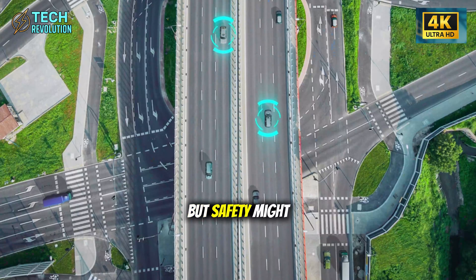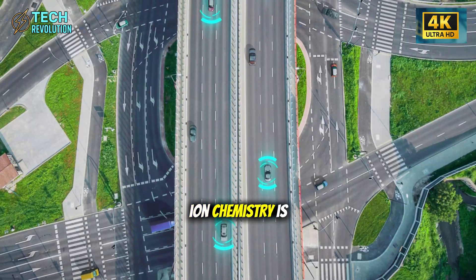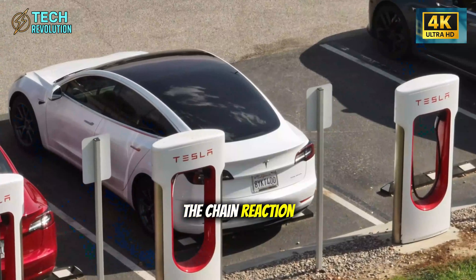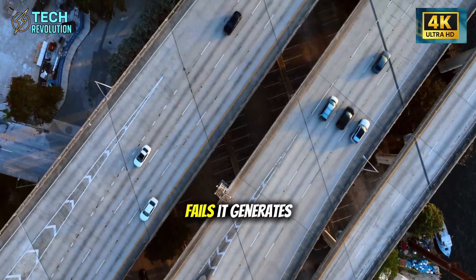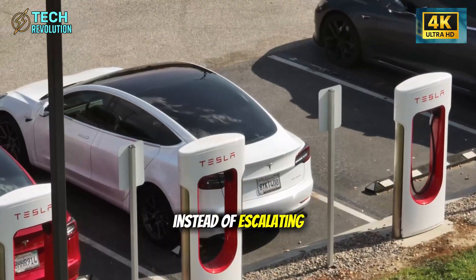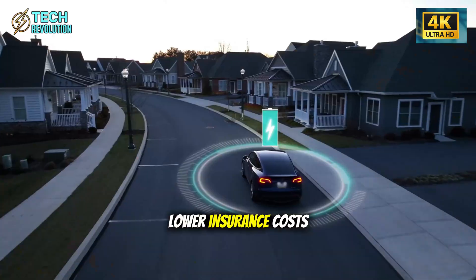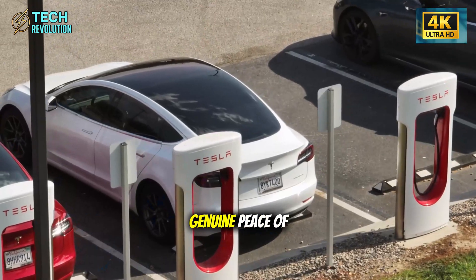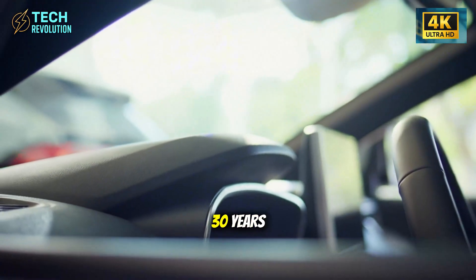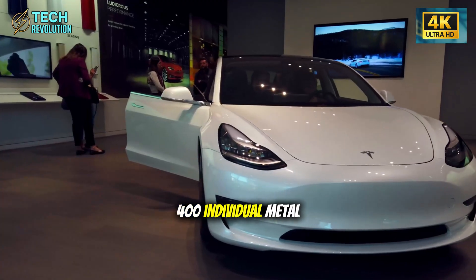When your core component costs less and lasts longer, you've fundamentally changed the game. Safety might be the most overlooked advantage: aluminum-ion chemistry is highly resistant to thermal runaway, the chain reaction that causes battery fires. If a cell fails, it generates mild heat and stabilizes instead of escalating. For owners, this translates to lower insurance costs, fewer recalls, and genuine peace of mind. How much is that worth over 30 years?